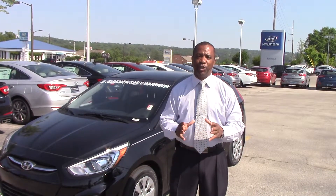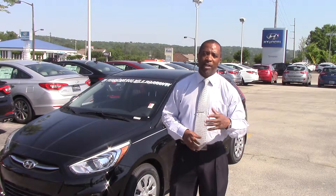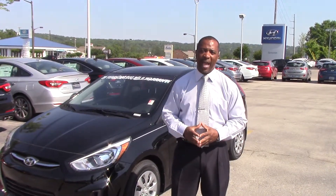I want to thank you for contacting us on the 2015 Accent. Now, you did specify whether you were looking for a four-door or the five-door hatchback. So what I've done, I pulled up a five-door hatchback here.